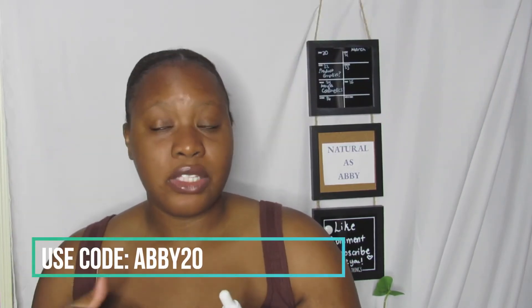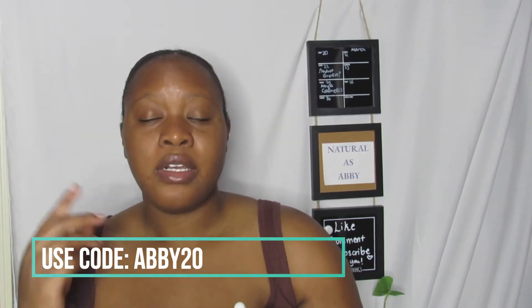When I take this bun out I will do a length check, so that by the time I finish this product I can show you guys whether my hair grew. I realized I did not do a length check — at least I don't remember until I go back and edit this footage.